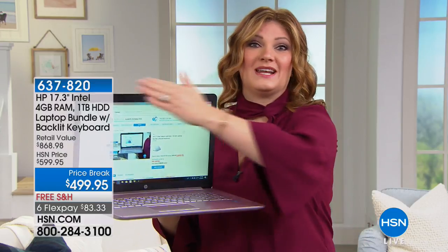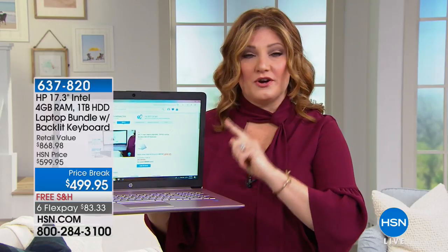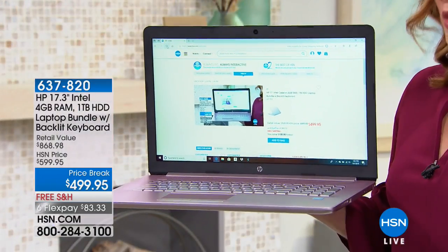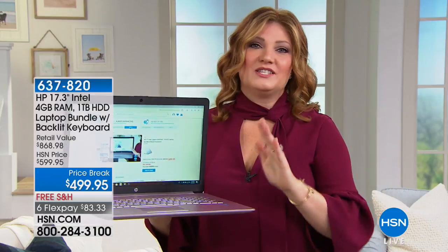If you want top-of-the-line features and a 17-inch screen — which is massive — this is always our number one top seller. You can pre-order early with Back to School. This is the perfect time to upgrade that laptop.